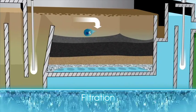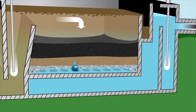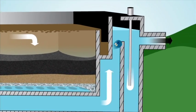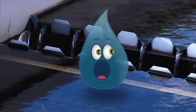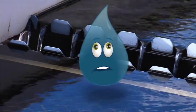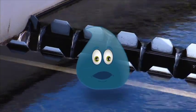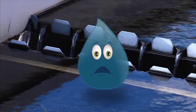The next step? Filtration! I just got pushed through layers of activated carbon, sand, and gravel. Please tell me I'm clean! Sorry Splash — you're not completely out of the water. You're filtered, but you might still be infected with tiny microorganisms.